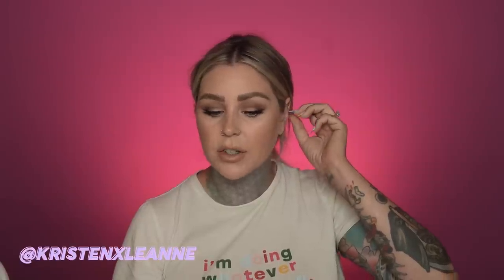What did you guys think? Have you guys tried Undone Makeup before? I think I might have to get some more of that — I was pretty happy with how everything turned out overall. I can actually walk out in public now, so that's cool. Thanks for watching guys. I hope you enjoyed the video and we'll see you in the next one. Bye!